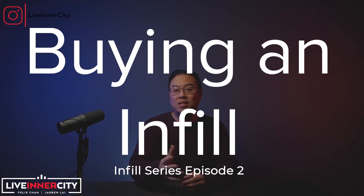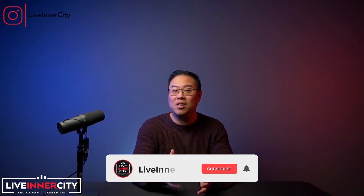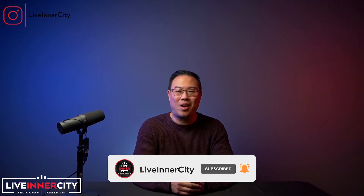Today I'm going to tell you the options to buy an infill and things you must consider before you purchase an infill. We noticed that more than 85% of our viewers are actually not subscribers, so you don't want to miss any of our real estate videos packed with valuable information — be sure to subscribe. Let's get started.